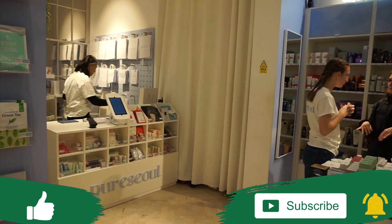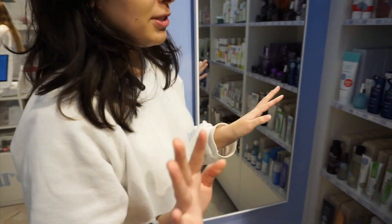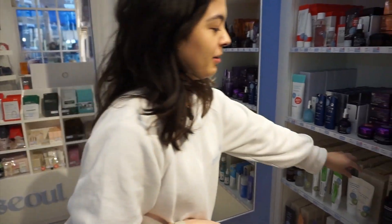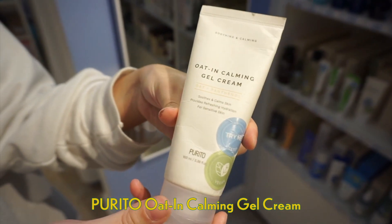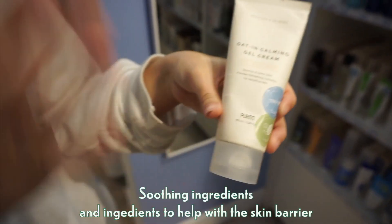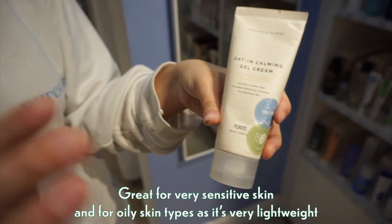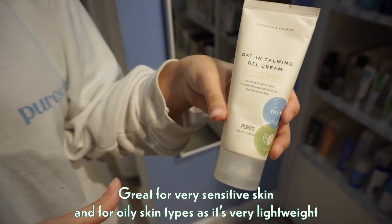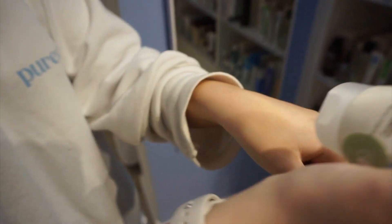This is Nishika, the supervisor of Pure Seoul in London. So out of all the products in the shop, Nishika recommends this cream — the PURITO Oat and Carbon Gel Cream. The main ingredients are soothing ingredients and ingredients to help with the skin barrier, making it great for very sensitive skin and also oily skin types because it is very lightweight.